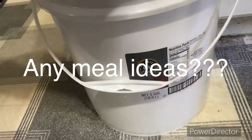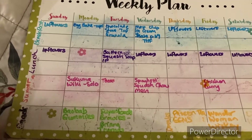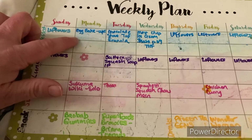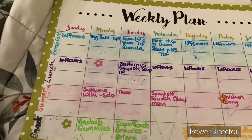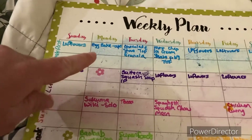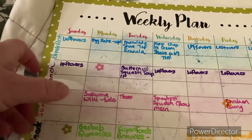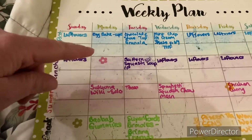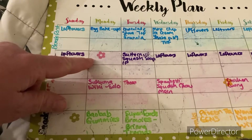So my meal plan for the week: first is an egg bake and I'm going to do it in the little egg muffin cups just because I tend to do better that way — I can just grab it and go. Then it's actually supposed to be cashew chicken salad. I'm not sure why I didn't put that in there, but whatever.